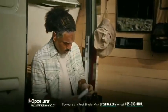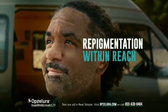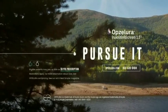The most common side effects were acne and itching where applied. If you're on the pursuit, repigmentation may be within reach. So, are you ready? Ask your dermatologist about Obsolura. Pursue it.